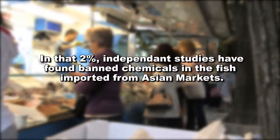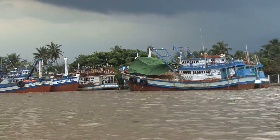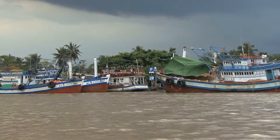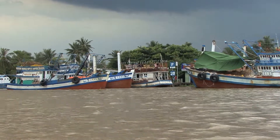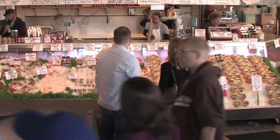A high percentage of infected fish is rejected. A lot of the chemicals that the Asian market is using have been banned in the United States for many years. Those countries use industrial dyes and banned antibiotics because they allow fish to be raised at a much higher density. These chemicals were carcinogens, pesticides, and antibiotics. The FDA doesn't allow it.